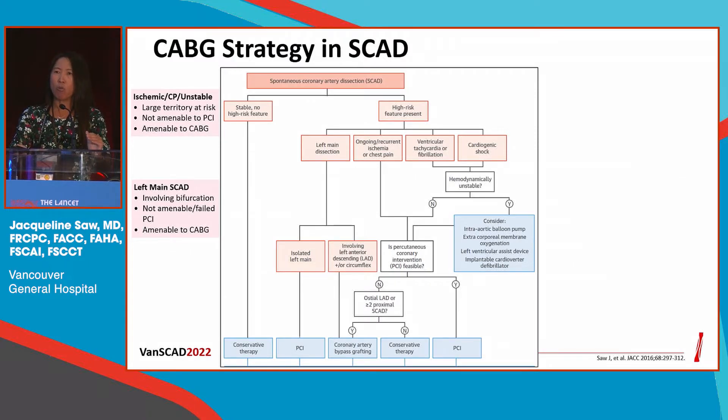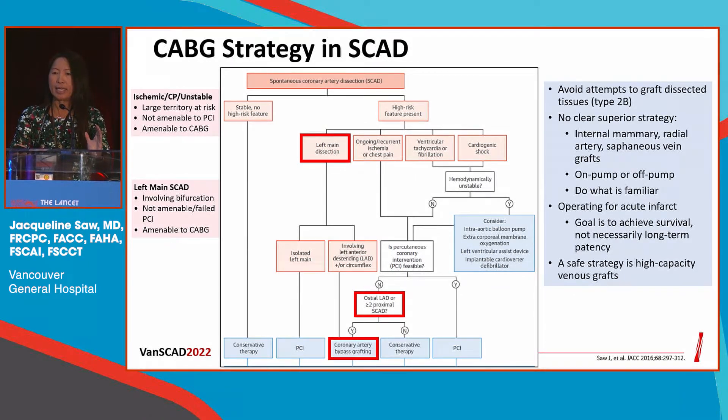CABG is not done very frequently nowadays. In our series, only 0.7% underwent bypass surgery, typically for patients with left main dissection or very extensive dissection in both LAD and circumflex.